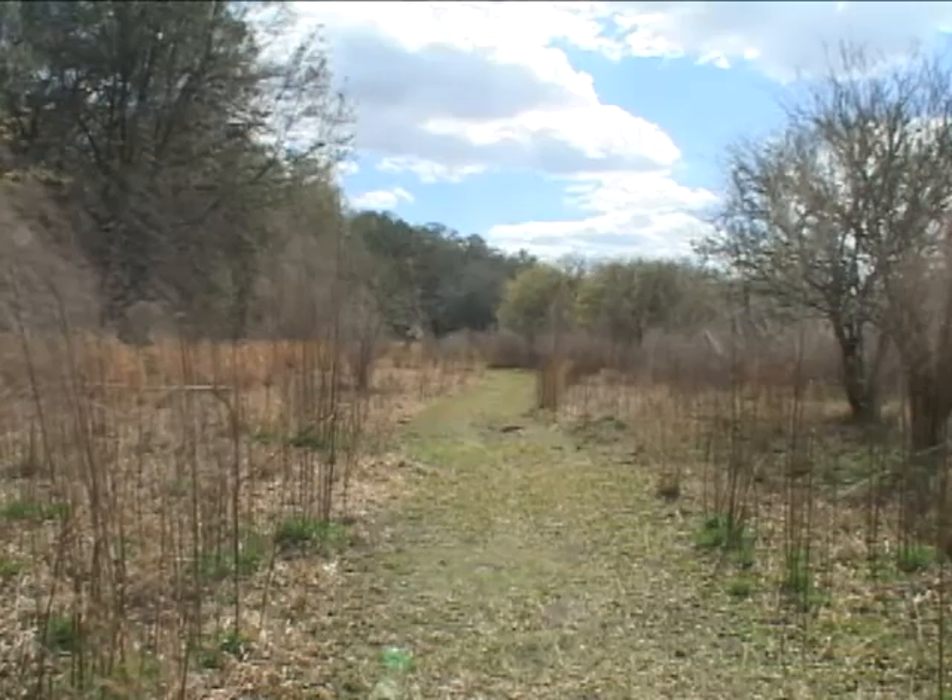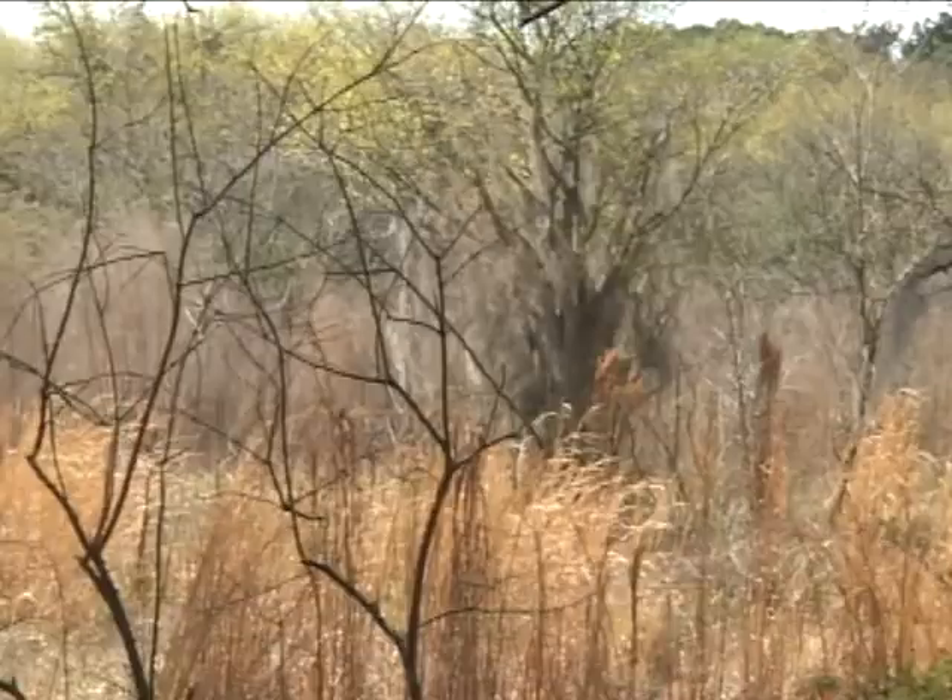At Split Rock, we have about two miles of trail, and as you walk along the trail you see quite a variety of different habitats, so it's kind of an ever-changing experience to hike the trails here.